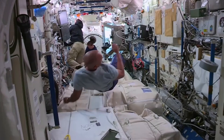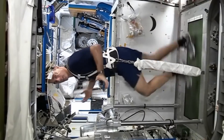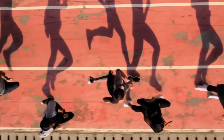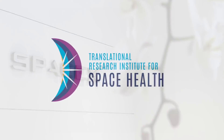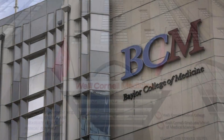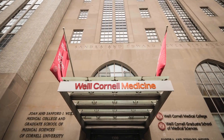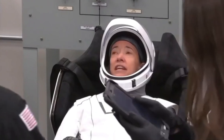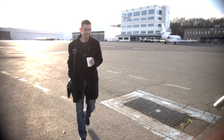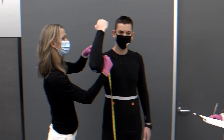Once in orbit, the crew will perform a variety of carefully selected research experiments on human health and performance, which will have potential applications for human health on Earth and during future spaceflights. On top of that, SpaceX, the Translational Research Institute for Space Health (TRISH) at Baylor College of Medicine, and investigators at Weill Cornell Medicine will collect environmental and biomedical data and biological samples from Inspiration4's crew members before, during, and after this monumental spaceflight.